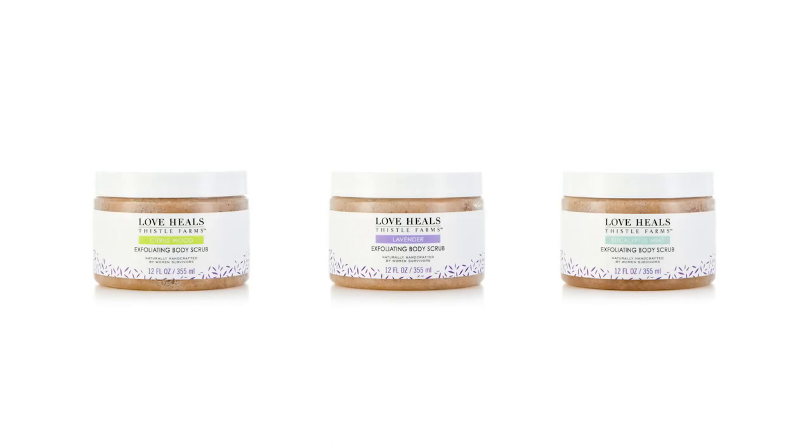Our exfoliating body scrubs are offered in three uplifting scents: citrus wood, lavender, and eucalyptus mint.